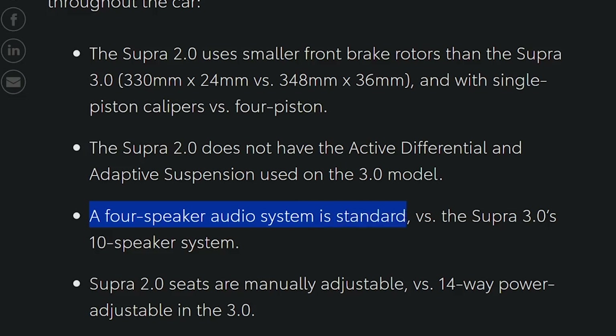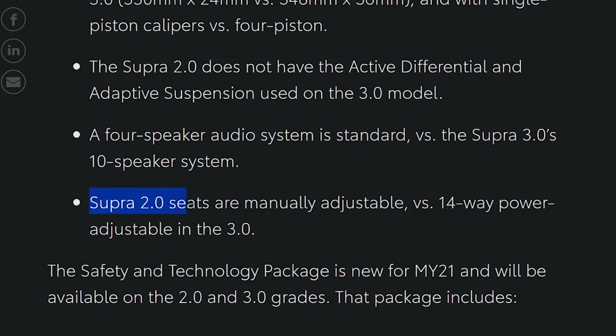A four-speaker audio system is standard versus the Supra's 10-speaker system. A four-speaker audio system — I don't know what to think about that. Does that sound way too cost-cutting, way too weight-savings in today's modern era? To me that sounds really cheap. And the 2.0 seats are manually adjustable versus 14-way power adjustable in the 3.0.